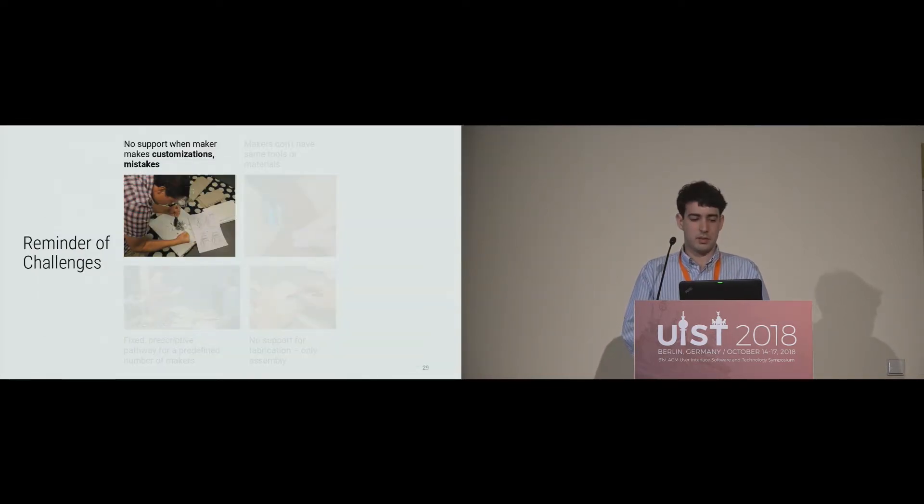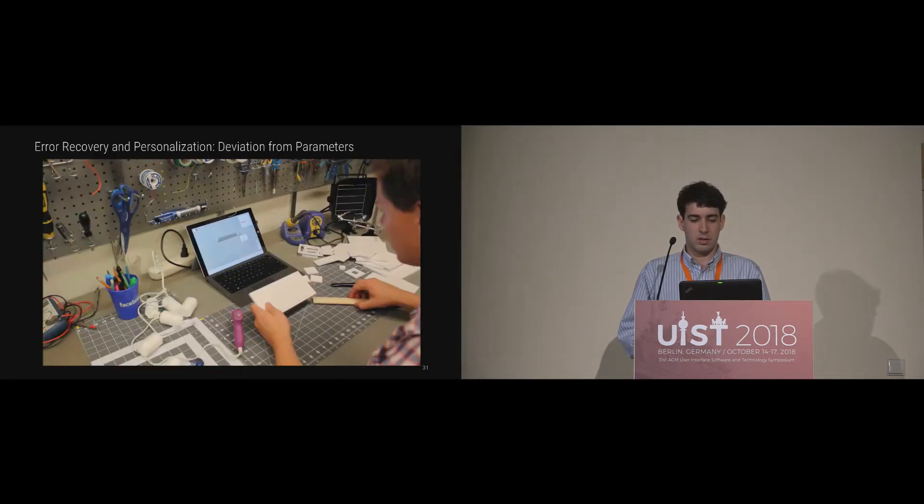The next challenge was that explicit knowledge resources don't support maker customizations or help if makers make mistakes — to which we propose error recovery and personalization. If you deviate from a parameter in the model, for example cutting a jewelry box dimension too short, you can go into Automatics and type in the new dimension. The 3D model will be regenerated and all future steps will use that new dimension so you can continue on despite your mistake. This is also useful for personalization: if you want a bigger jewelry box, just specify the dimensions at the start and the system automatically gives you correct instructions for your custom dimensions.